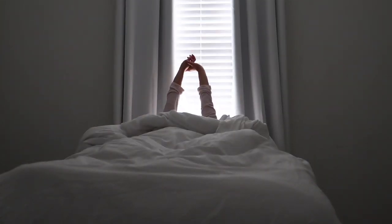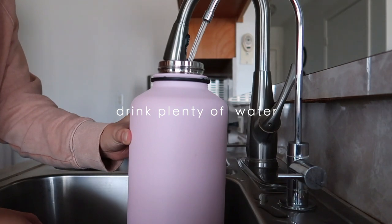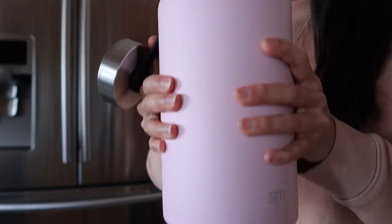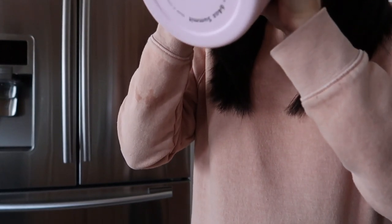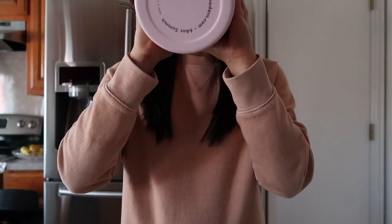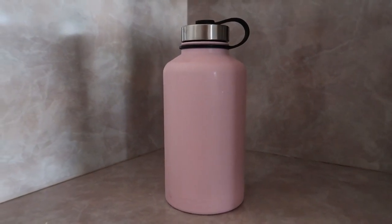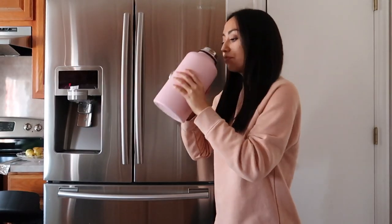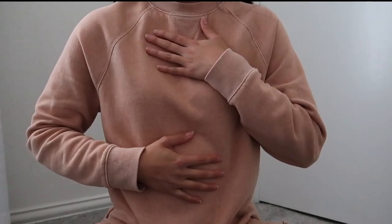Drinking plenty of water throughout the day is one of the most simple ways to help the body detox. The body releases toxins through the bowels, urine, and sweat — all of which require plenty of water. Something that's helped me drink more water daily is having water with me at all times. I use a 64-ounce stainless steel water bottle, fill it up twice a day, and make sure to finish it. It serves as a visual cue and helps me track my intake.